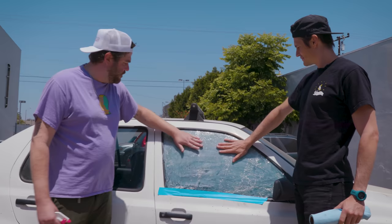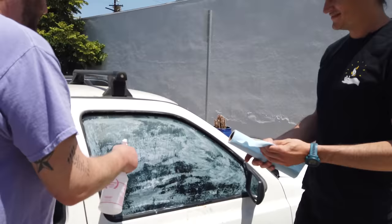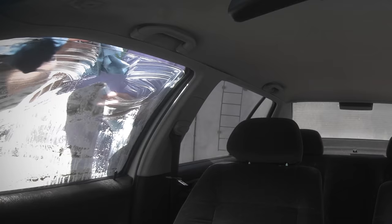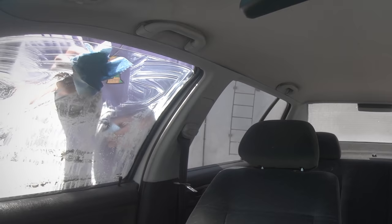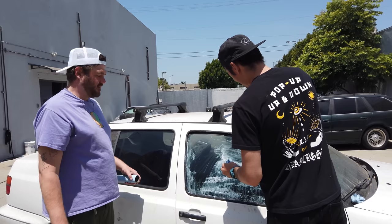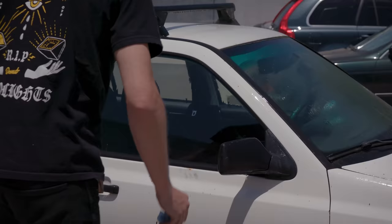We're going to get ants. It's not darker at all — no way. That doesn't work. As much as we wanted it to work, as you can see, this didn't make our window darker at all. It's just an easy way to make your car smell minty and sticky. This TikTok car hack is busted.